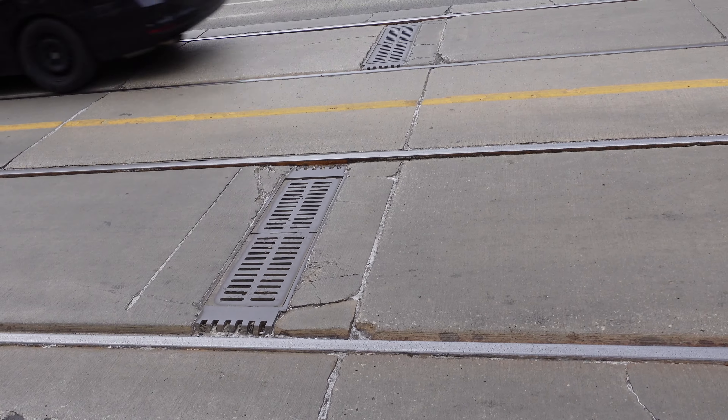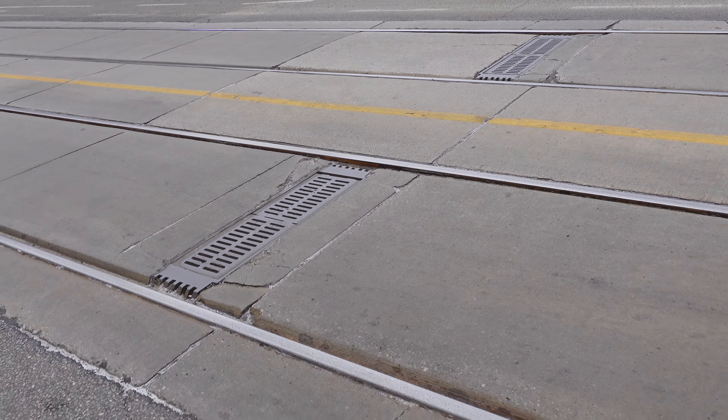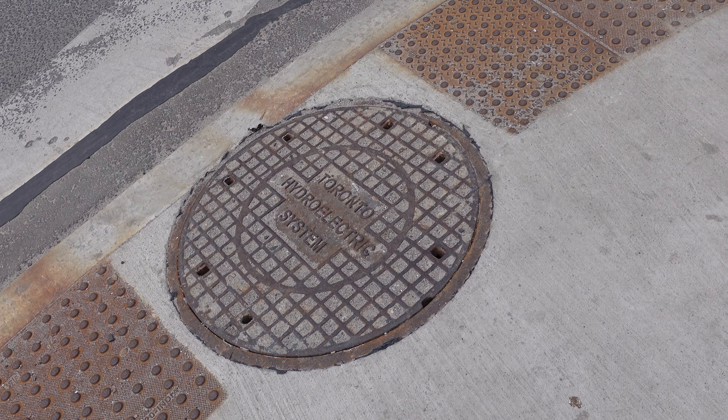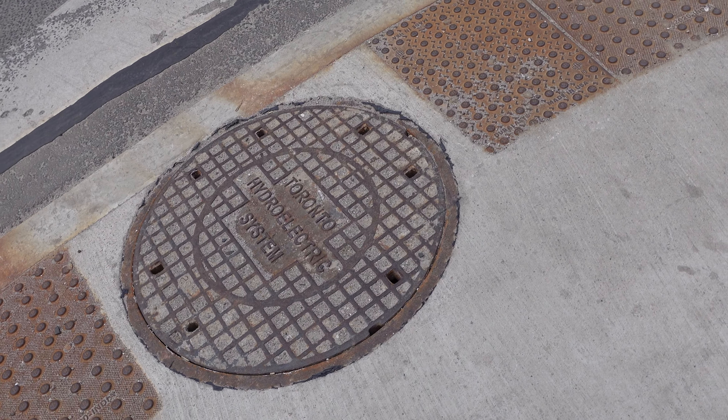I'm not sure what these are. I sometimes see them near switches, except there are no switches right here for the streetcars. This is probably the second most common you'll see — Toronto Hydroelectric System. In Ontario, people call electricity 'hydro.'